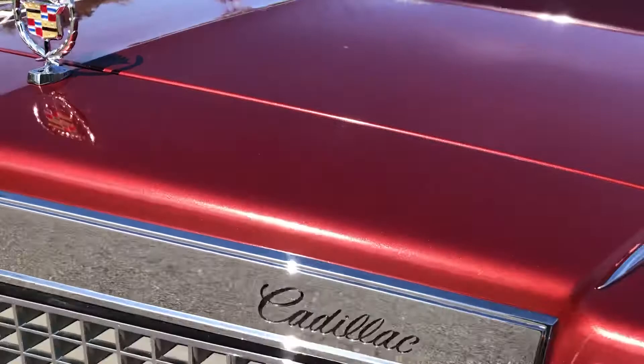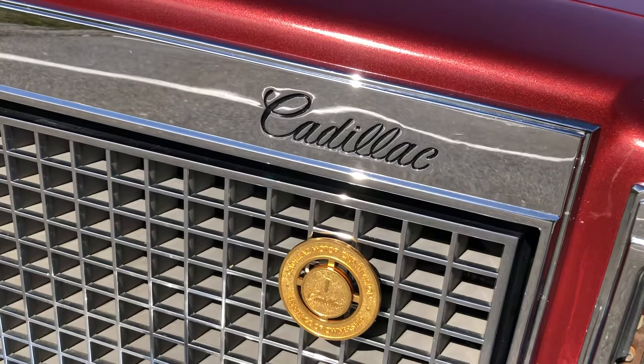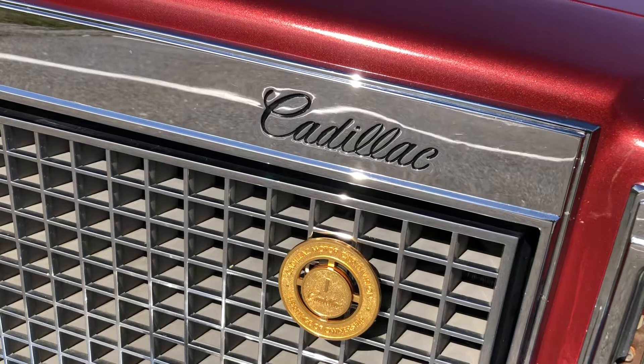I also added a Heritage of Ownership badge. I had this badge from one of my other Cadillacs — it's vintage, but I never installed it, so I put it on this one. And it goes perfect with the car.